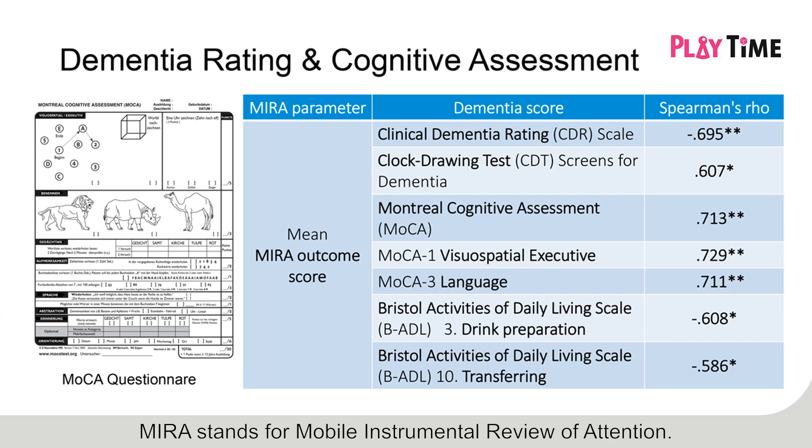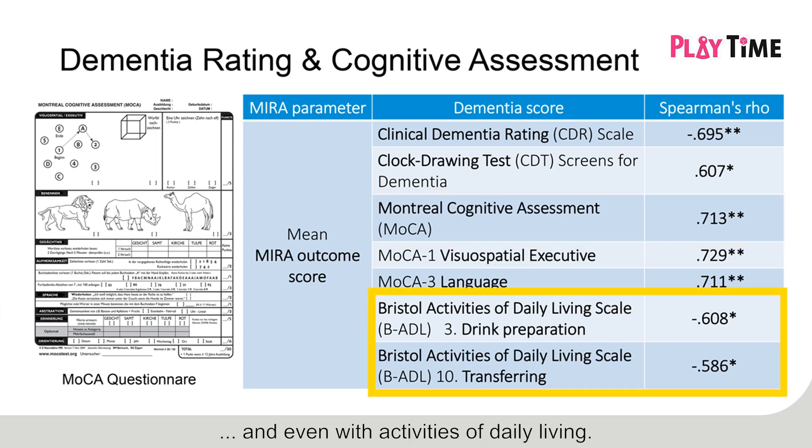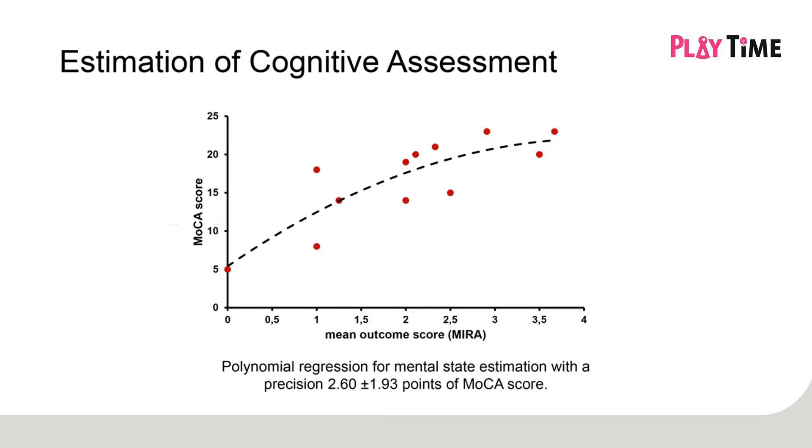MIRA stands for Mobile Instrumental Review of Attention. 15 participants in a field trial played it. The mean game score correlates very well with several important dementia rating scales, such as the Montreal Cognitive Assessment, or MOCA, and even with activities of daily living. A second-order polynomial regression provides accurate estimates of cognitive assessments. The mean estimation error is about 2.6 points.